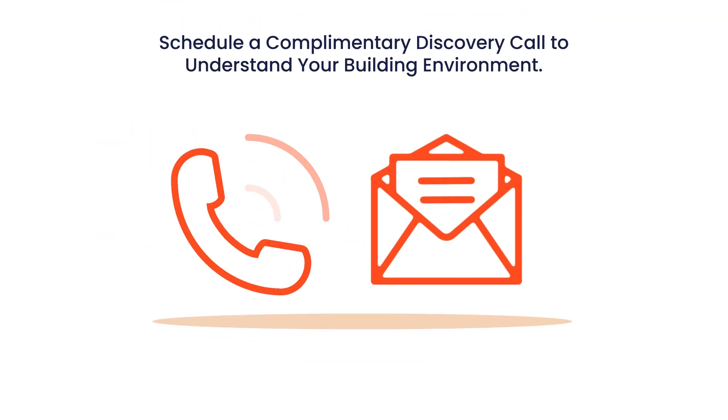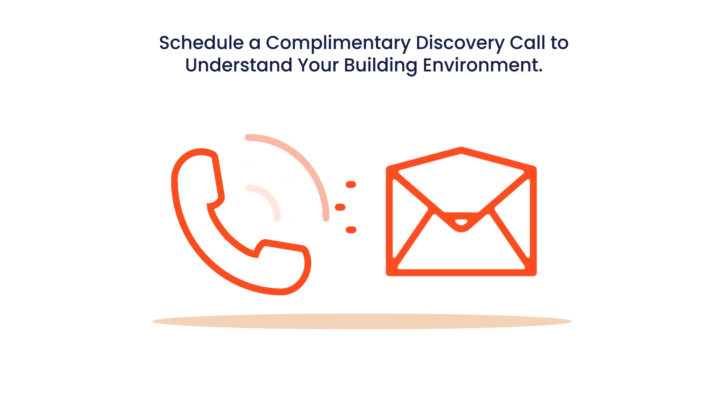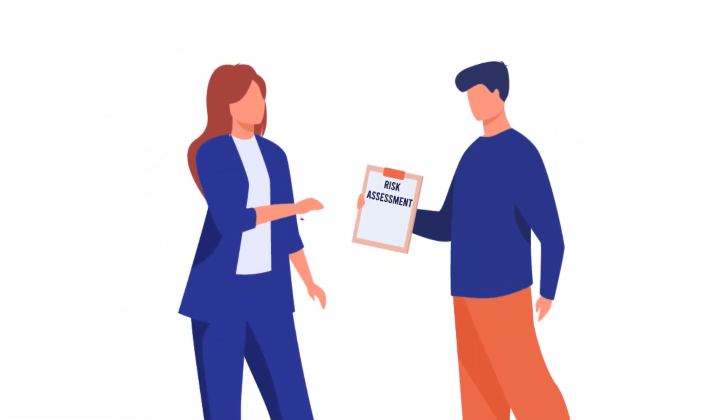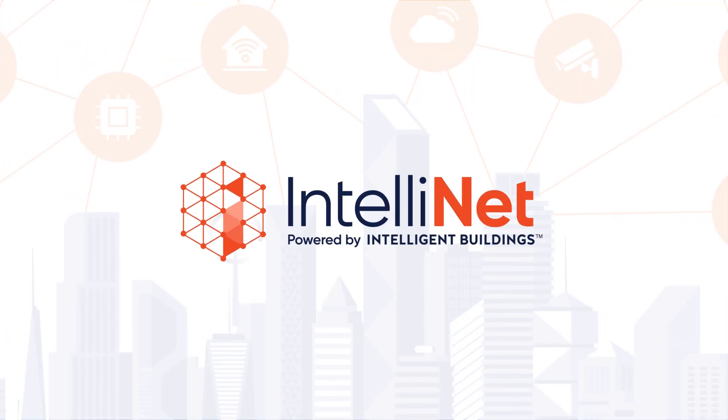Want to ensure your systems are ready, connected, and performing at their best? Schedule a complimentary one-on-one discovery call with an IntelliNet Professional.